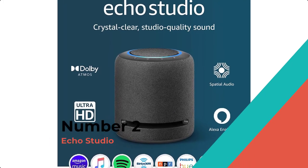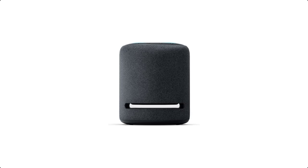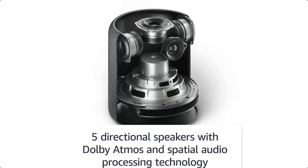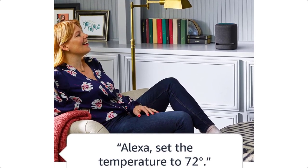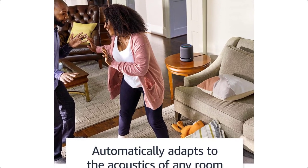Number 2: Echo Studio — our best-sounding Echo speaker yet. You've never heard an Echo like this before. Echo Studio is the only Echo speaker that creates an immersive, three-dimensional soundscape, wrapping you in studio-quality audio from every direction. You can also ask Alexa to set alarms, control compatible smart home devices, check the weather, play a song, and more.